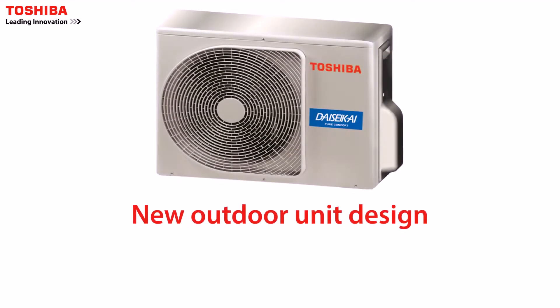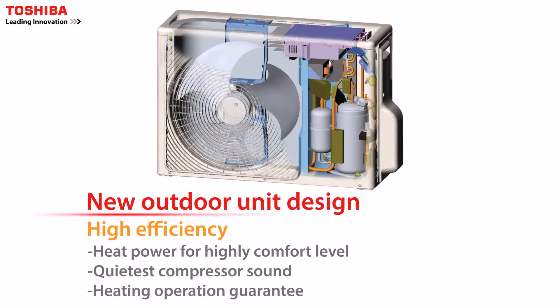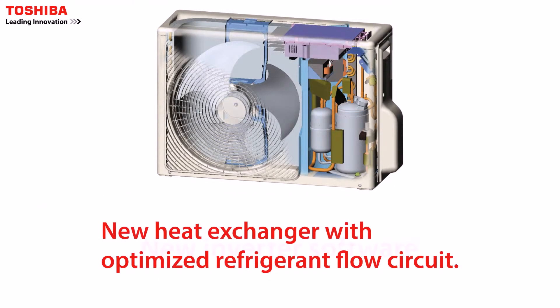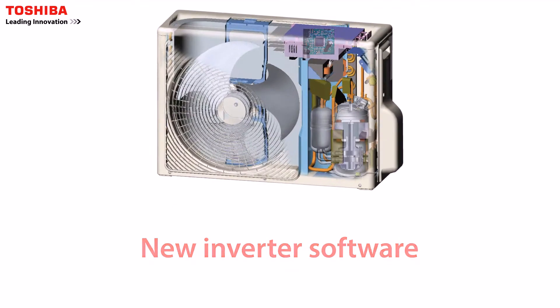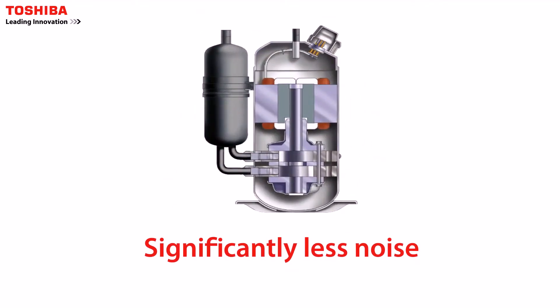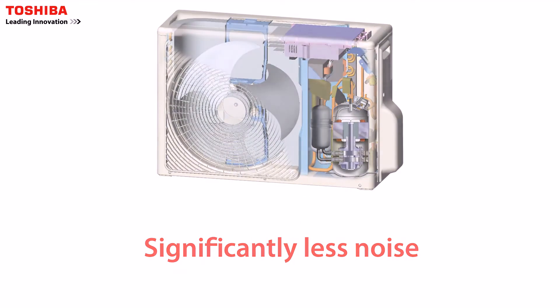The new outdoor unit consists of a new heat exchanger with an optimized refrigerant flow circuit. New inverter software brings stable compressor operation, with significantly less noise and vibration.